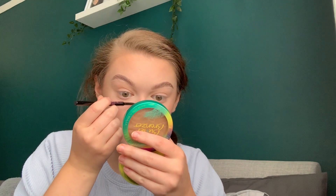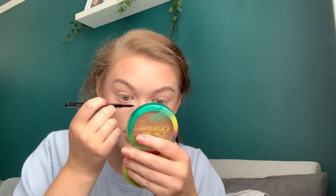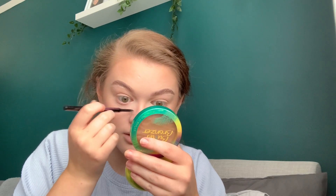The next thing I do — I don't do this every day, just when I'm fancying it — is put little fake freckles on. I think if you have freckles, I'm really kind of envious — I think they're lovely. So I'm just going to take the same eyebrow pencil and do the tiniest little freckles on my face.